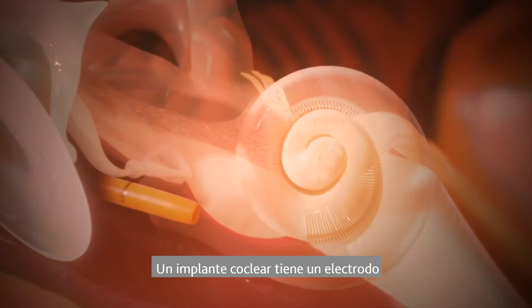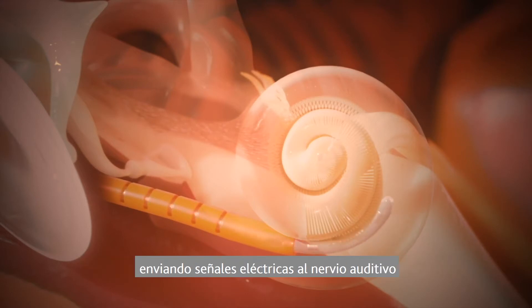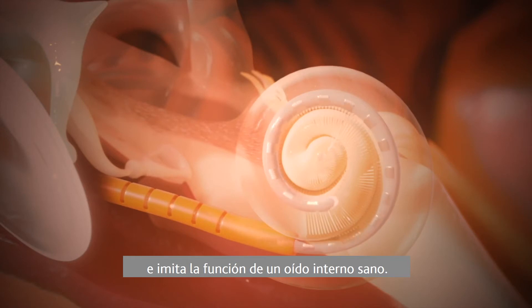A cochlear implant has an electrode that bypasses damaged or missing sensory hair cells, delivering electrical signals to the hearing nerve and mimicking the function of a healthy inner ear.